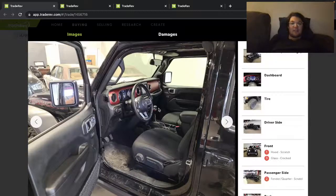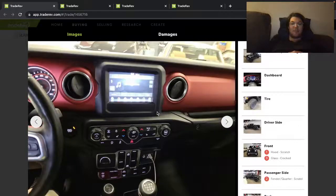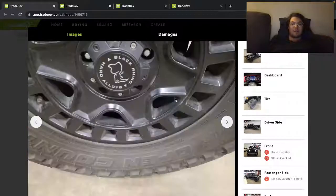It looks like it's used a little bit of a cleanup, but nice cloth interior, manual transmission. I like the red trim here you get with the Rubicon. So they're Black Rhino wheels.